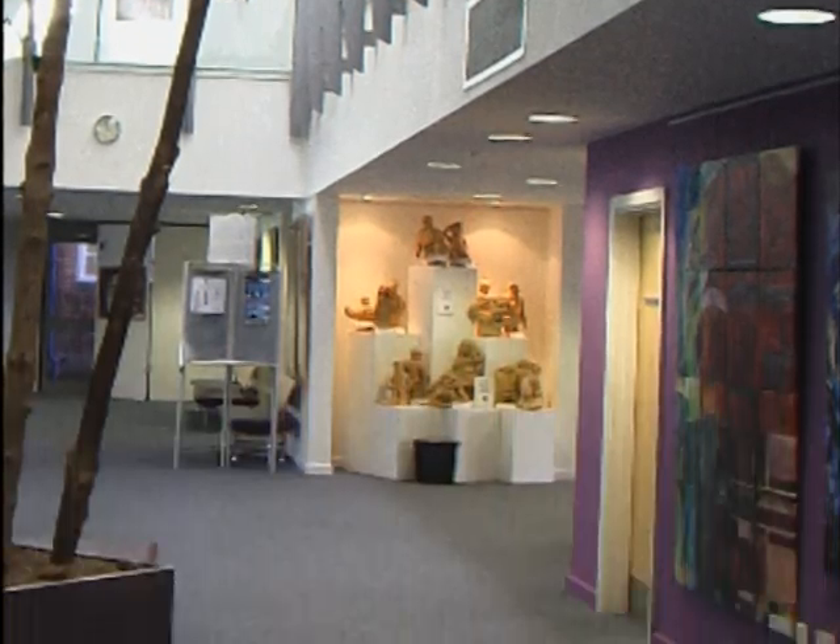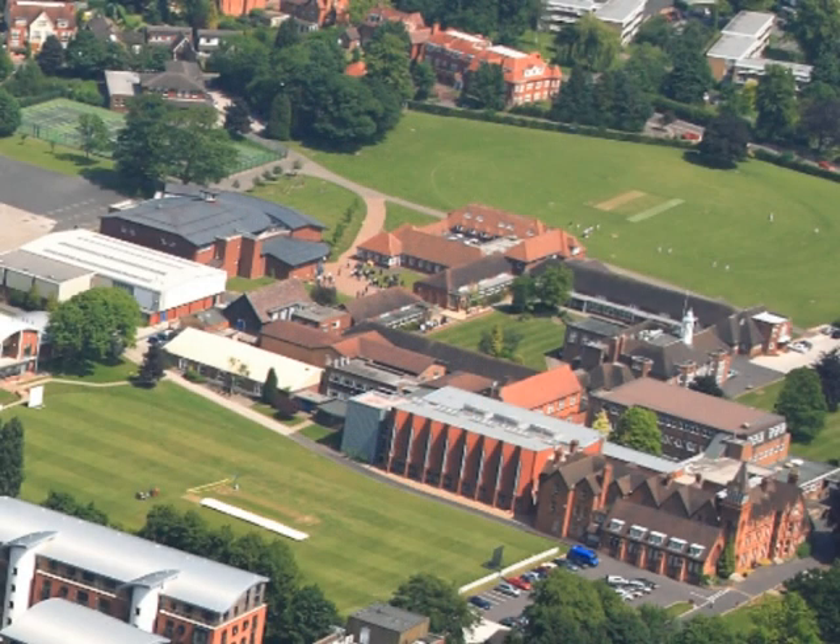A well-known Solihull figure, George was a councillor for 37 years. His greatest contribution was the masterminding of a reorganisation of the school's finances in the 1960s, which ensured a healthy and secure financial future for the school, and made possible all the developments that have taken place ever since.